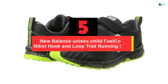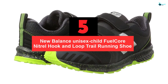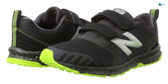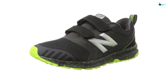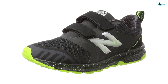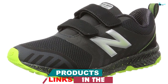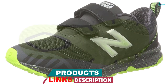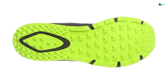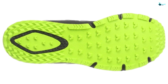Starting at number 5, we have the New Balance Unisex Child Fuel Core Nitrile Hook and Loop Trail Running Shoe. These shoes are light and super fast to put on with the effective velcro straps. My younger sister is of short stature and had been participating in cross-country for a while and her feet were always hurting. After acquiring this fine pair of kicks, the problem has since stopped. She now runs long distances. They also fit fine and the shoes are designed with beautiful and durable treads.